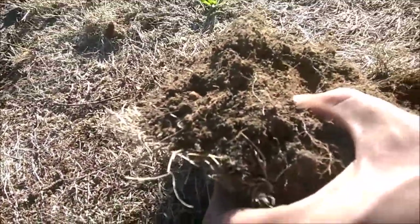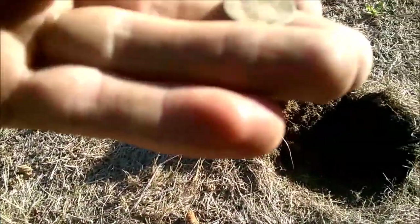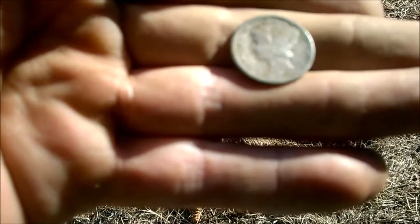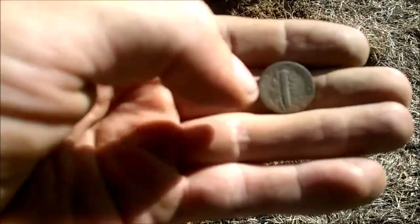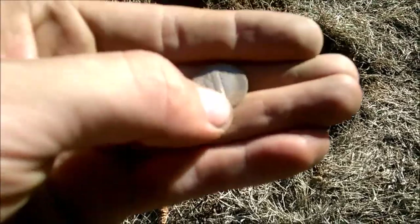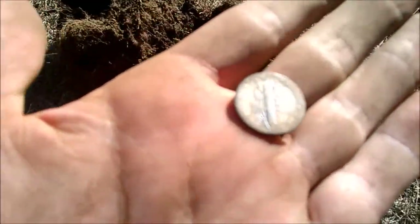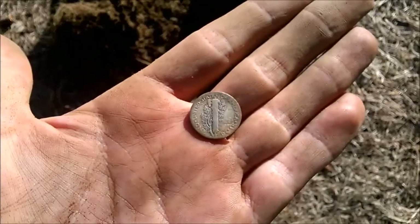Just pulled out a Merc at about an inch, inch and a half down. Let's get a date on there. Looks like 1929. This dirt is really dry, like dusty. Probably shouldn't be digging into this guy's grass right now — it's just crumbling into powder. Let's see if I got a mint on there. Nope, no mint. But it's a nice looking coin. 1929. I'll take a 20s Merc.